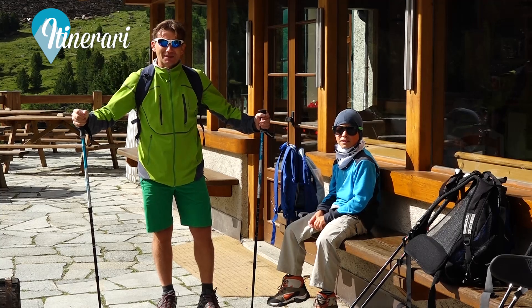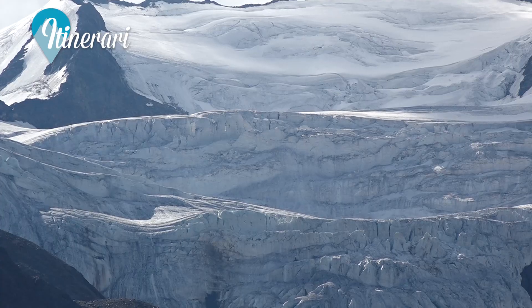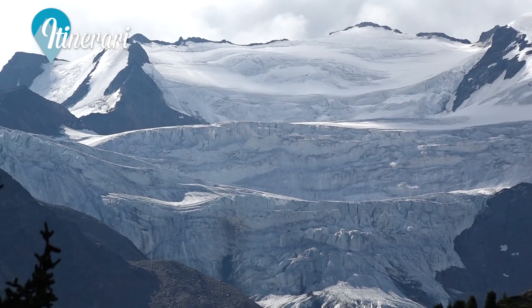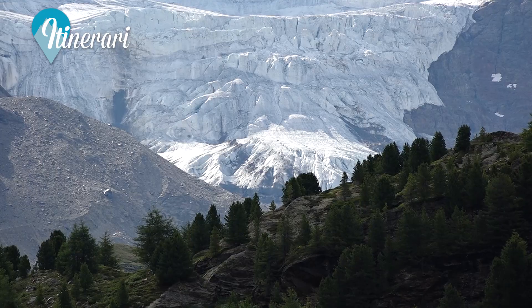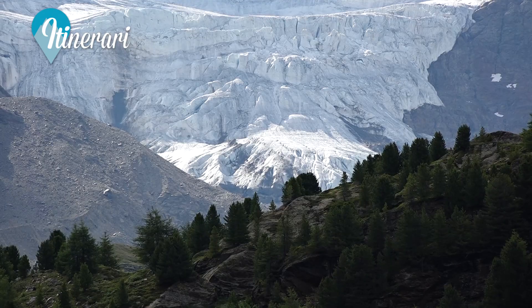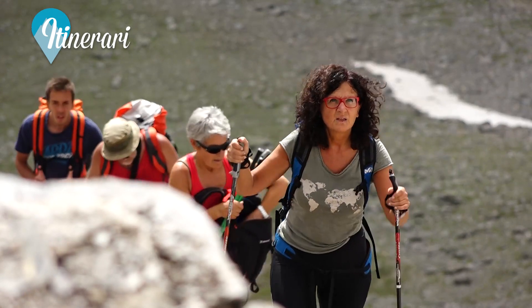L'interesse grosso è anche il ghiacciaio dei Forni, che è uno dei ghiacciai più grandi sull'arco alpino di tipo himalaiano. Attualmente, come tutti i ghiacciai, ha grossi problemi perché si sta ritirando, si sta abbassando e il clima purtroppo sta creando grossi problemi. È comunque un ghiacciaio di grande interesse dal punto di vista degli studi glaciologici e come bellezza da poter visitare.